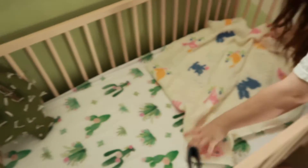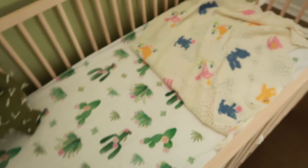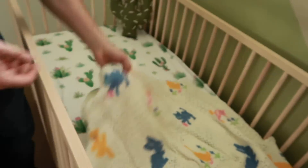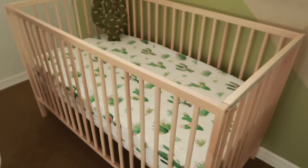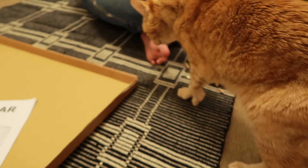Oh, it's so cute! I know you're not supposed to put things in the bed with the baby, but the baby is not here yet. Yay! It's so cute. I figured you would drape it. Oh yeah, I guess we could drape it. Oh my goodness. Cute, cute, cute, cute!